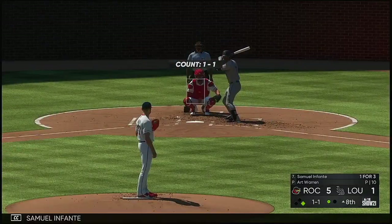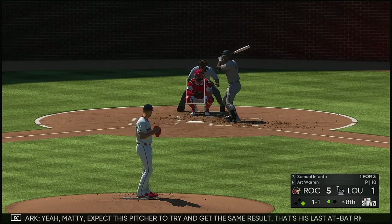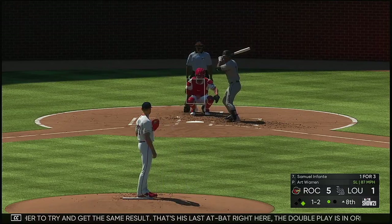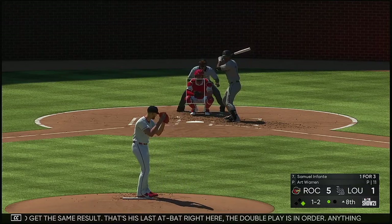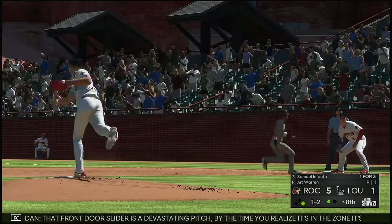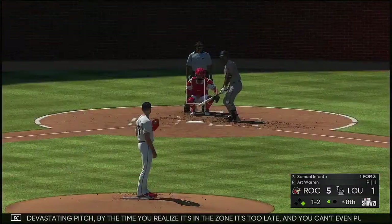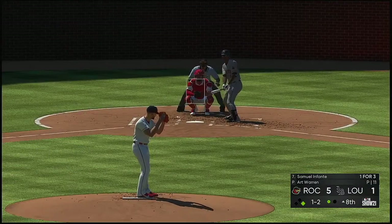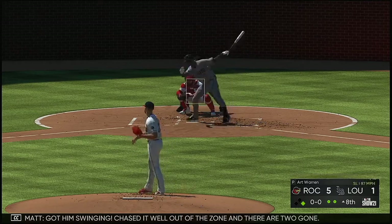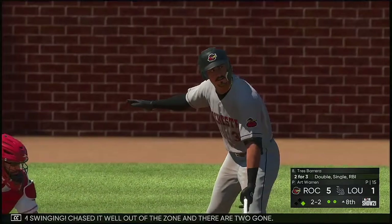Stepping in next, Samuel Infante — he grounded out last time up. Expect this pitcher to try and get the same result — double play is in order, anything on the ground, the way this defense is they could certainly roll two. That front-door slider is a devastating pitch — by the time you realize it's in the zone, it's too late, you can't even put a good swing on it. Flores stands at first with one out. Got him swinging — chased it well out of the zone and there are two gone.